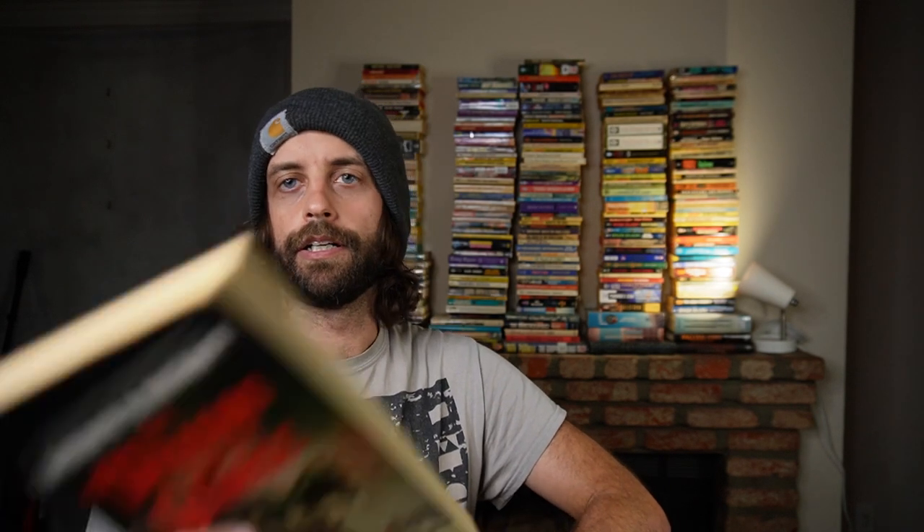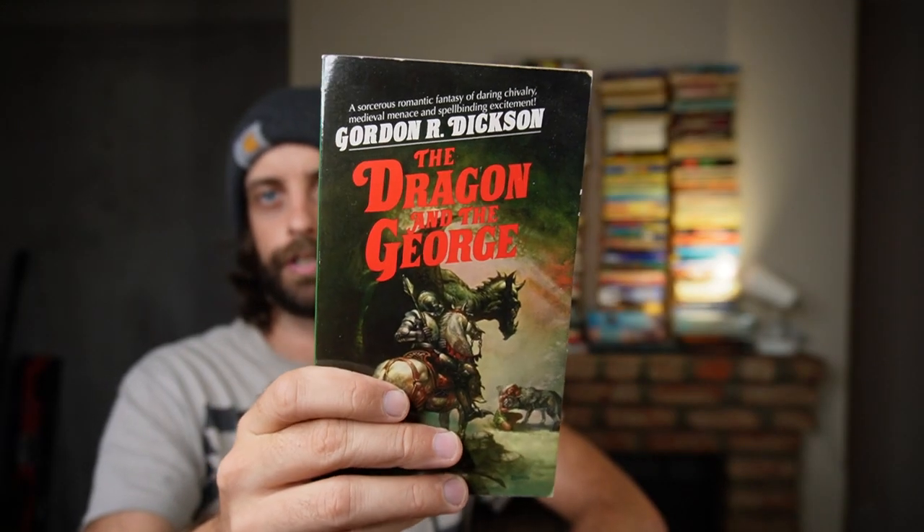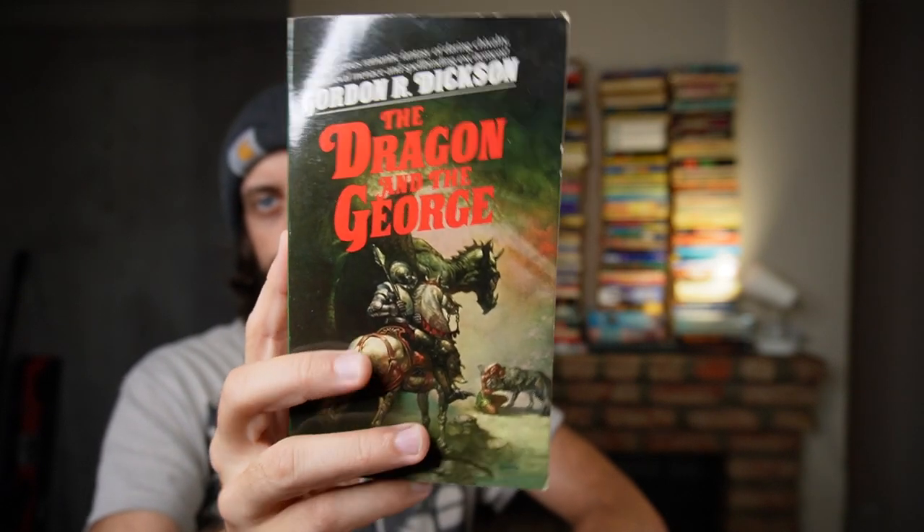Here's a paperback of The Dragon and the George by Gordon Dixon. This is a very celebrated older fantasy series — you don't find Dragon and the George all that much. I do find the sequels to it quite a bit. This one is really, really going to hurt to sell.